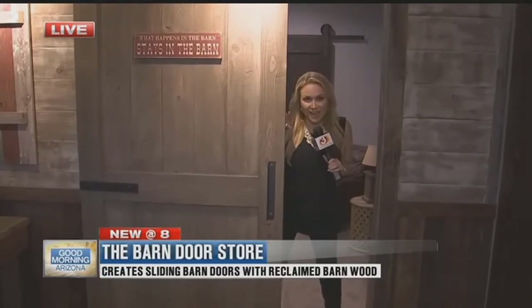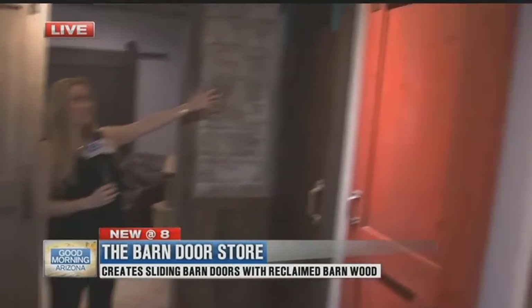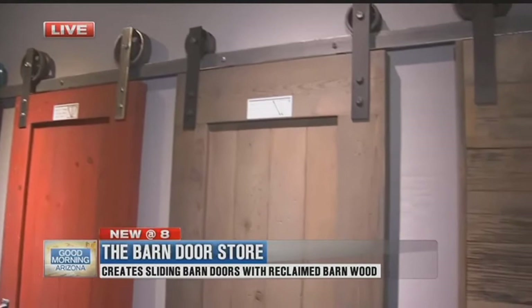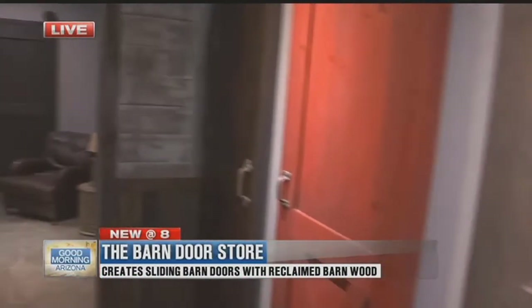I found a nice barn door in the Barn Door Store, and this truly is a family-owned and run business, and you know I love that. But I also love these barn doors — look how beautiful they are. Many of them are coming from reclaimed wood. I wanted to introduce you to the fam-bam here.